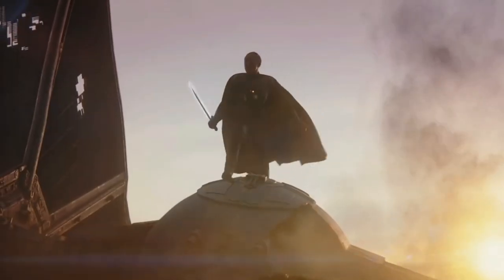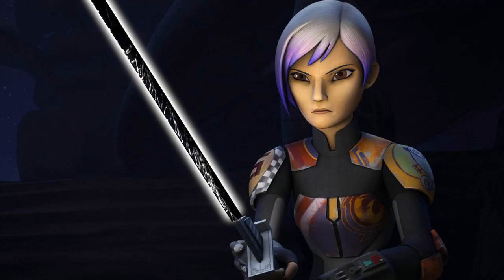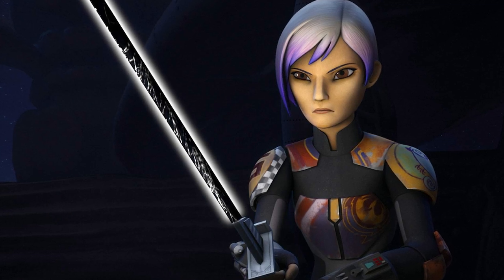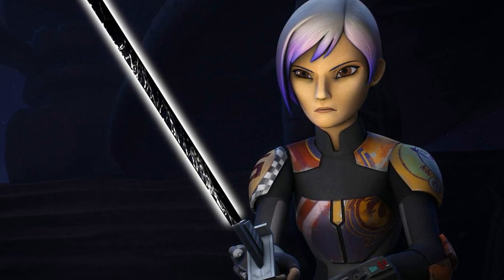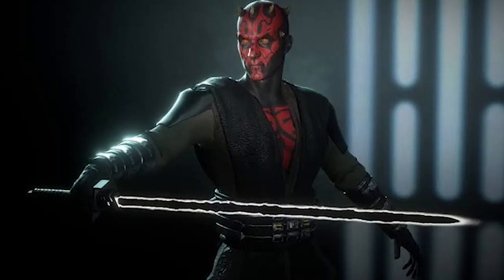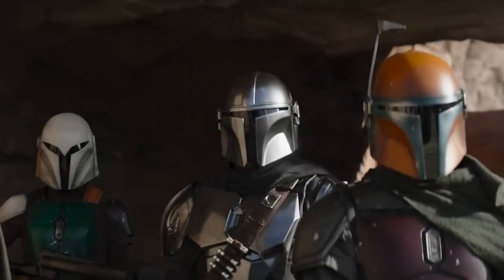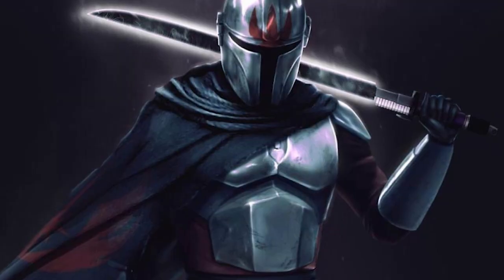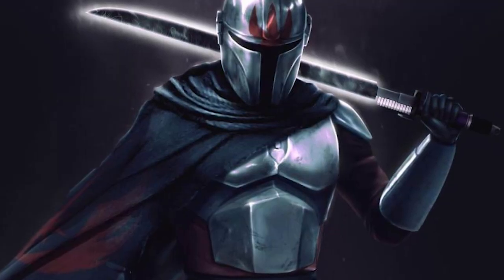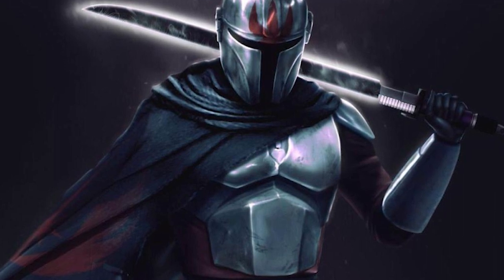Before Mando, previous Darksaber wielders included Rebels antagonist Moff Gideon, Rebels character Sabine Wren — who will make her live-action debut in the upcoming Ahsoka on Disney+ — and even Darth Maul. Disney is positioning The Mandalorian's Darksaber as an important piece of Star Wars lore that has significance beyond its unique color among lightsabers.